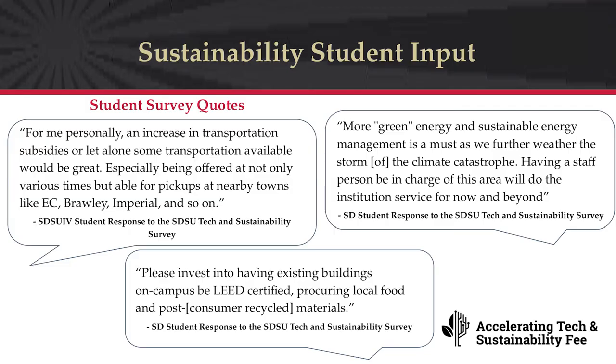In the most recent climate strike in 2021, of the eight requests identified, the first four are actively being pursued by the University; the bottom three are much more resource-dependent. From our fall survey, student quotes illustrate the needs. An Imperial Valley student shared: 'An increase in transportation subsidies or some transportation available would be great, especially with pickups at nearby towns like El Centro, Brawley, and Imperial.' A San Diego student shared: 'More green energy and sustainable energy management is a must as we weather the climate catastrophe.'